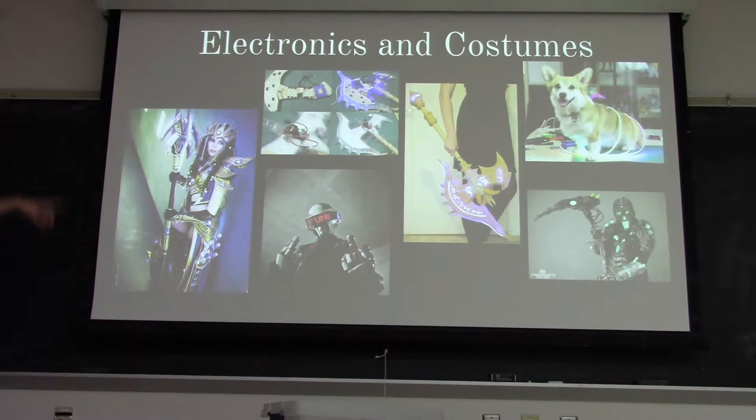So, this is Kamui and her Protoss - I think she labeled it a Protoss Sorcerer. She does a lot of non-canon cosplays. She said that there was about 300 LEDs in that costume. So, she does a lot of LED work.